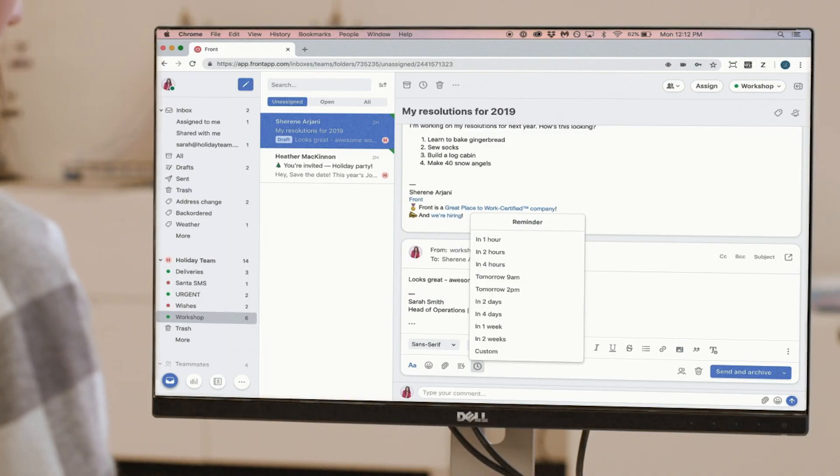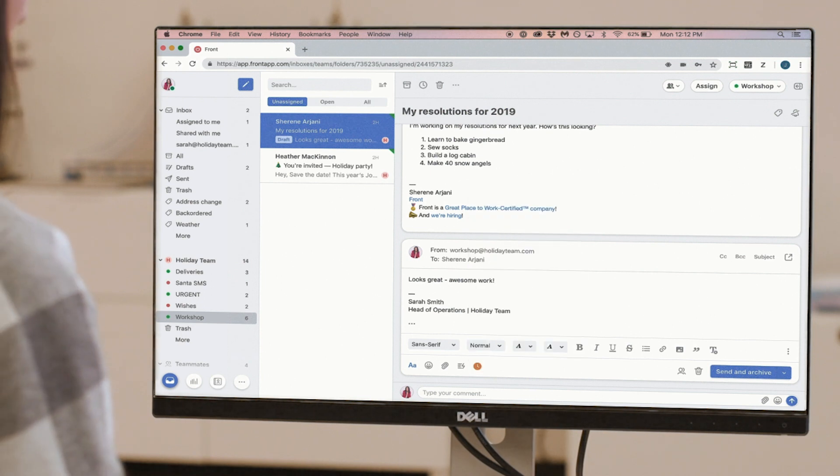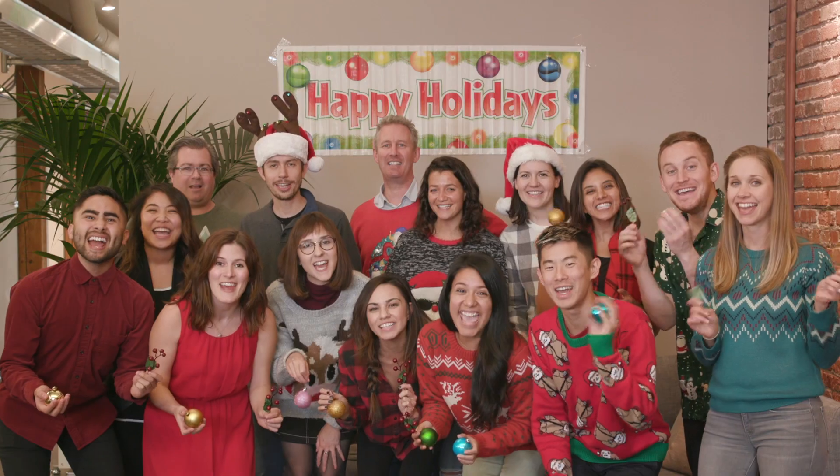We've also launched a brand new shortcut, Command Shift L, to set a reminder from the composer. It's a great way to reach inbox zero before the holidays, but still remember the things you need to get to after your mashed potato coma. Check out our Help Center for a full list of shortcuts to help you get to all those gift swaps and holiday dinners faster. Happy Holidays!